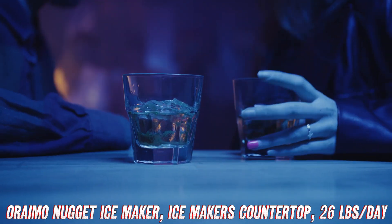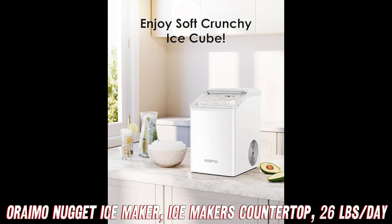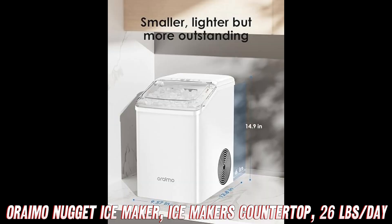Concerned about durability? Built with quality materials, this ice maker is designed to last, making it a solid investment for years of cool refreshments.